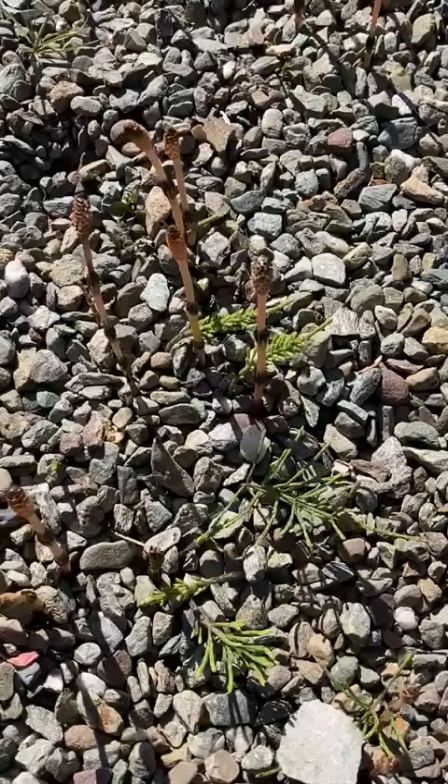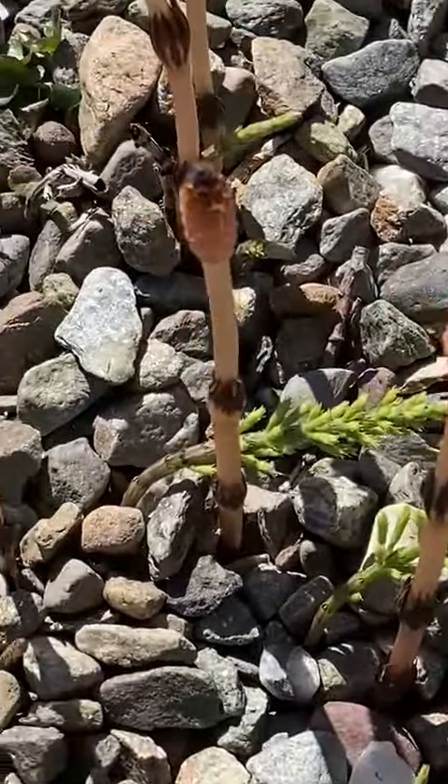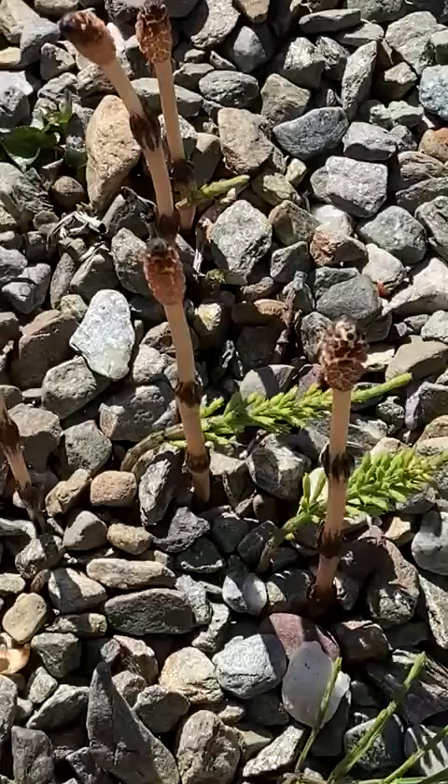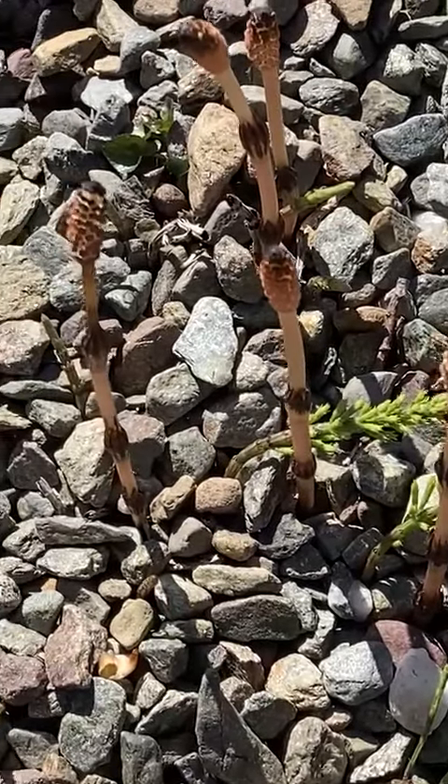So it's not something you want to introduce in your garden, but this is a spectacular display of early distinctive emerging shoots.